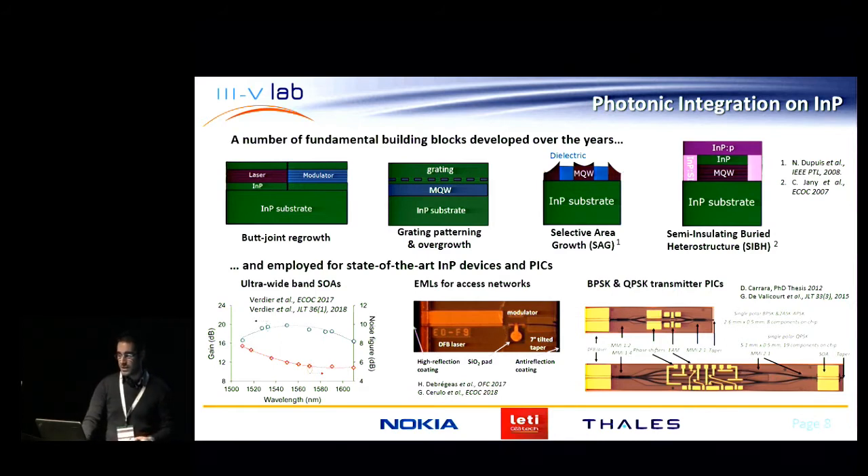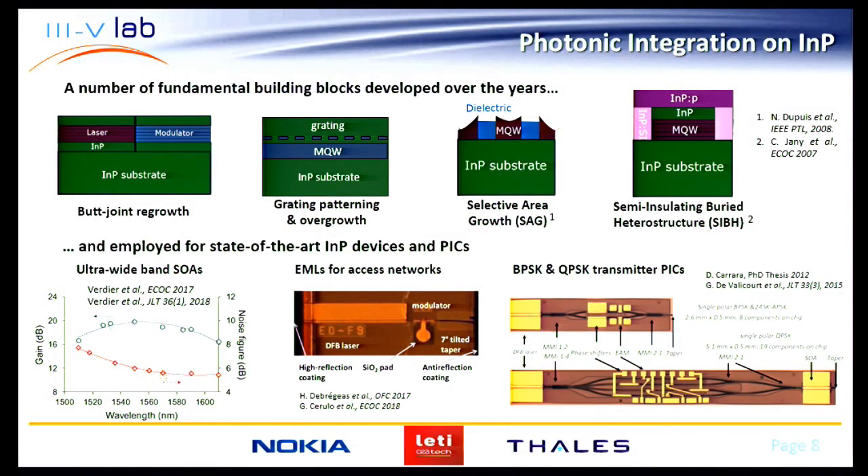Over the years we have developed several fundamental building blocks for photonic integrated circuits on indium phosphide. The first one is called butt-joint regrowth: after growing your active stack with, for example, laser multi-quantum wells, you etch some portions and do an epitaxial regrowth of a different active region — for example, a modulator. Using this technique, you can separately optimize different areas of the component.